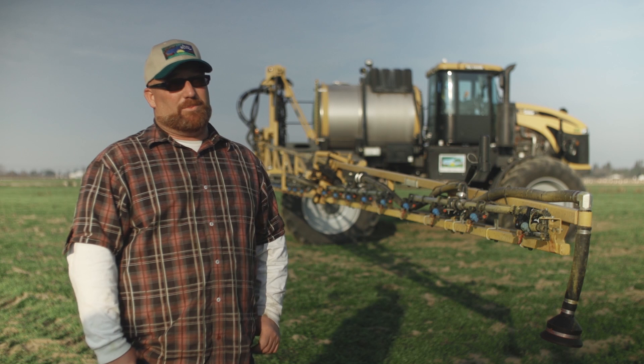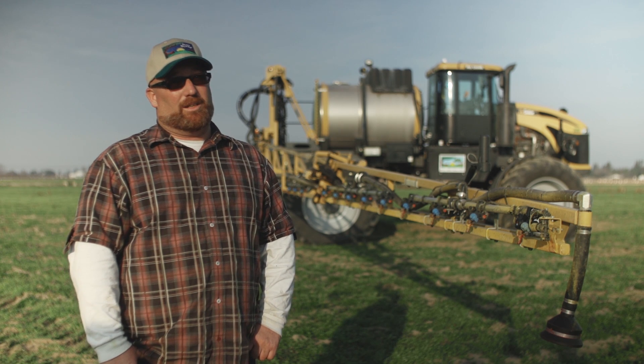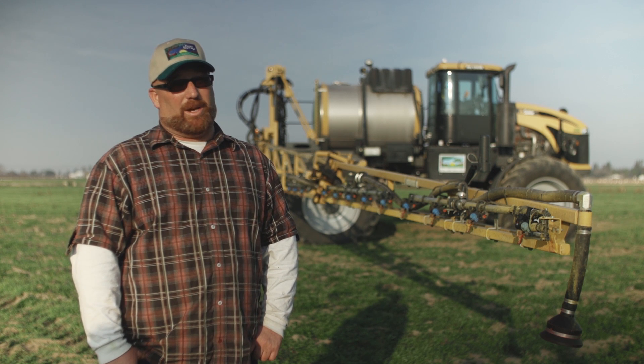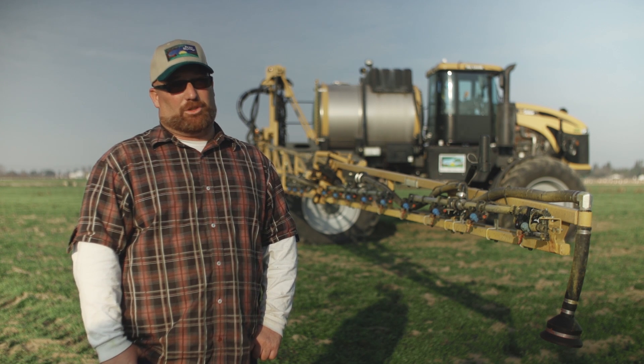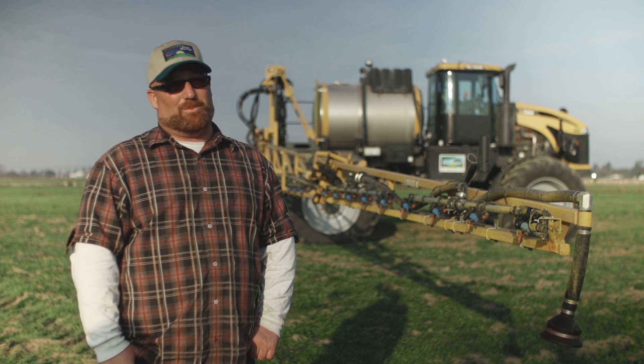For a grower to get this machine out, it starts with our PCA, who'll go out and look at the field to see what he needs to write a reg. Then it comes to us and we have to do the NOI — notice of intent — to start the process. Once that's filed, we can move the machine out and it's ready to go to work.